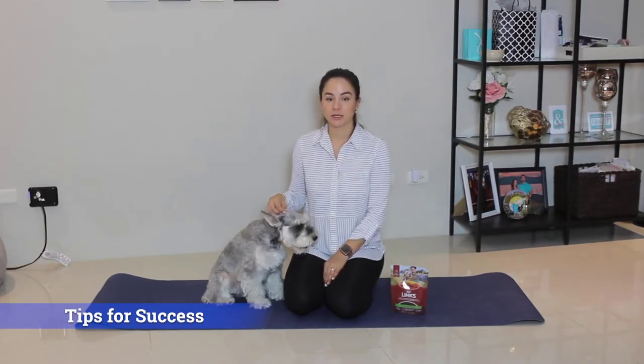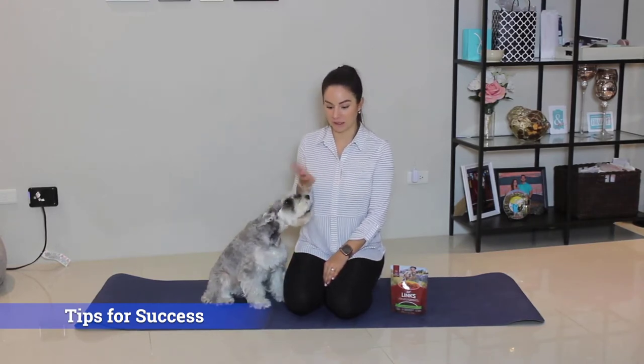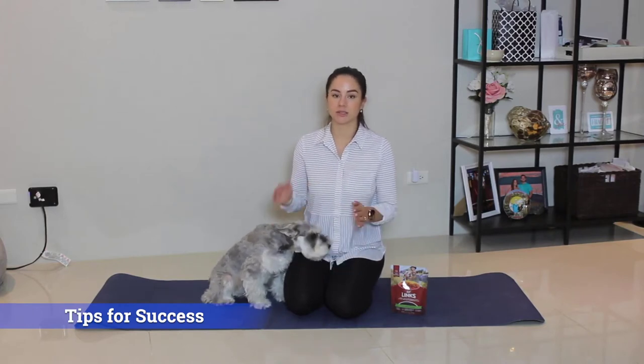Tip number two is to use sharp commands like sit or belly. Keep things short and sweet and to the point. And number three: ultimately have fun and know your pet's limits.